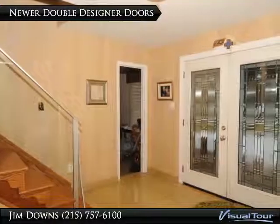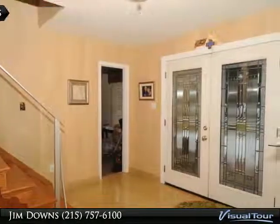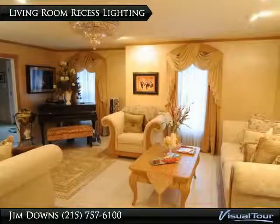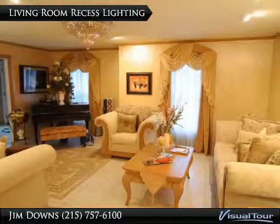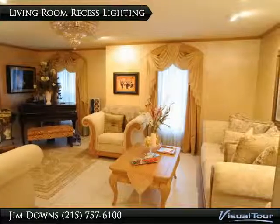Your guests will be treated to a large foyer with tiled floors and newer double doors. Enjoy the elegant formal living room with craftsman style tile floors and coordinating faux painted walls.